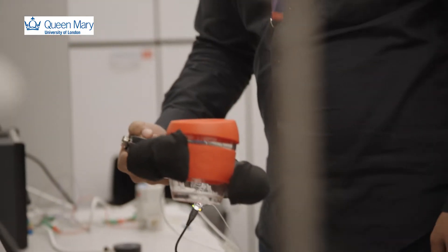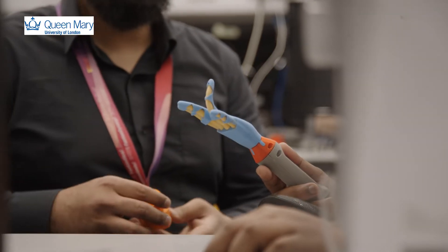I'm going to show a small prosthetic hand. The hand can be useful for people who lost their hand in an accident, and it can also be used for rehabilitation as well.